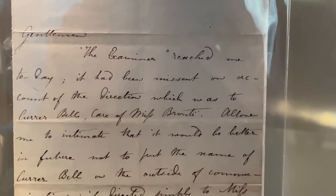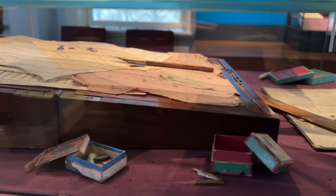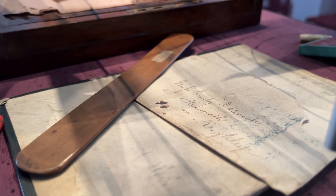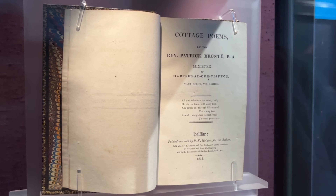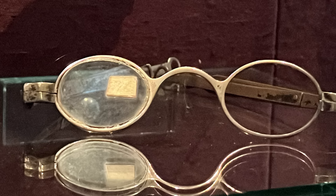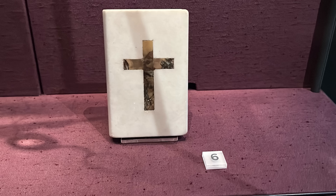We have picked out some highlight items. This is Emily's writing desk — the sisters had one each. It's made of rosewood and the contents have been preserved: globs of sealing wax, a pen and nibs and a small envelope can all be seen. It's interesting to know that Patrick himself wrote poems and published a book in 1811. This was his inkwell, beside which are his spectacles. This next scarf was worn by Patrick. A marble paperweight in the shape of a prayer book also belonged to Patrick.